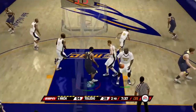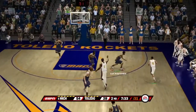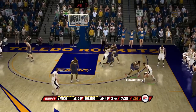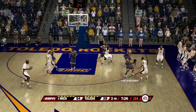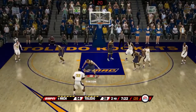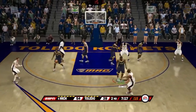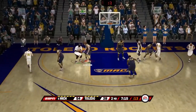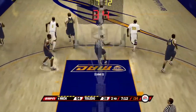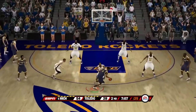Harris gets blocked on the play — that block was by number 30 of Toledo. Score is 54 to 28. The crowd is trying to get anything they can into it — they haven't had a lot to cheer about tonight. Michigan started off big. Number 33 misses — good defense by Zach Gibson who handles the feed. The rebound was also by Deshaun Sims.